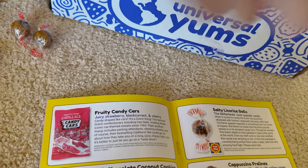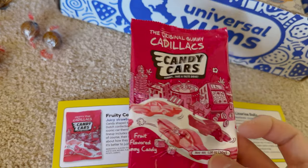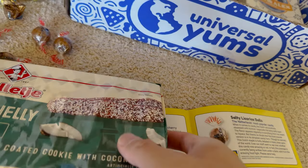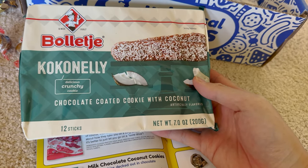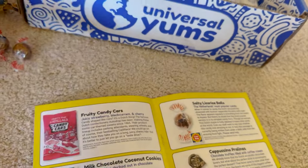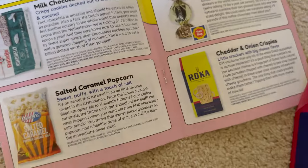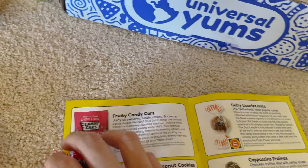Fruity candy cars — I think we've had something like this before. Cadillacs — juicy strawberry, black currant, and cherry. Wow, this is the first time we've had this giant thing. Milk chocolate coconut cookies — pretty big, crispy cookies decked out in chocolate and coconut. Salted caramel popcorn — that's kind of American but I guess it's also Dutch. Sweet, puffy, and a touch of salt.